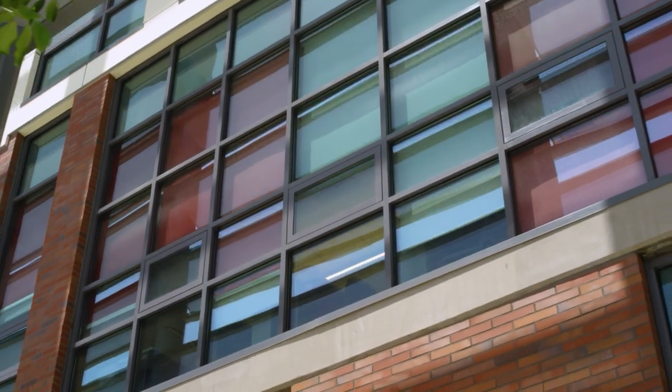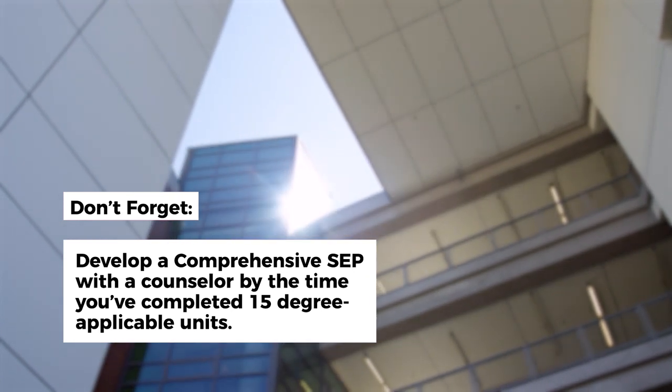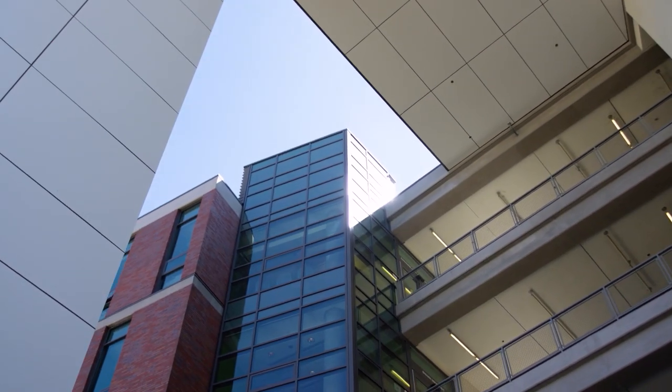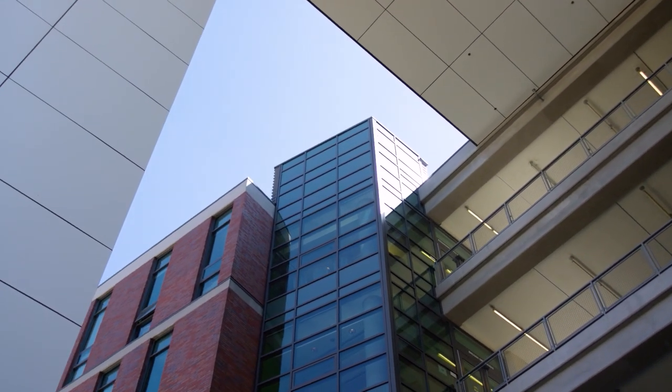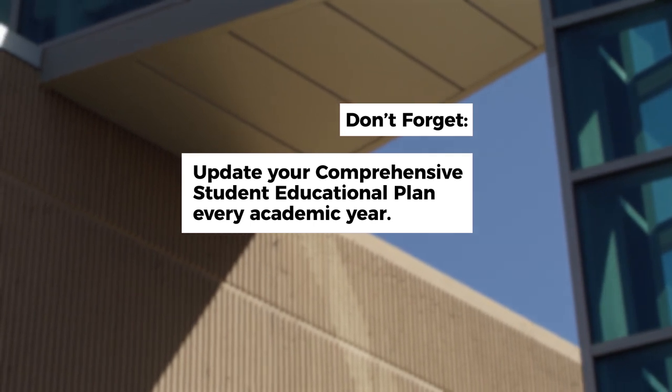All students must schedule an appointment with a counselor to develop their comprehensive student educational plan by the time they've completed 15 degree applicable units. The comprehensive student educational plan will list all of the classes needed to achieve your educational goal. Students should update their comprehensive SEP every academic year.